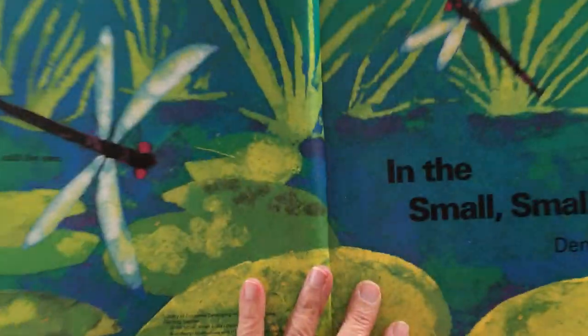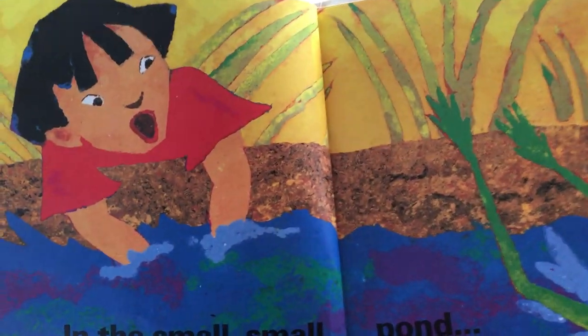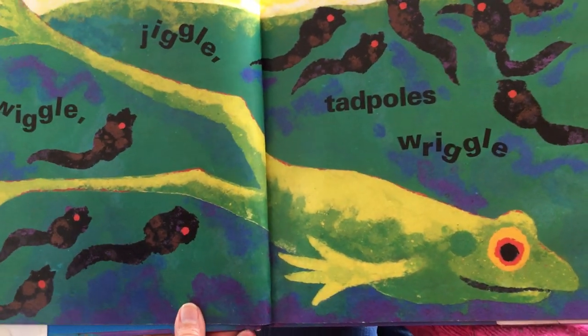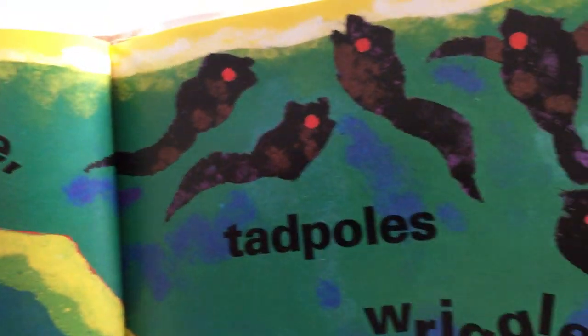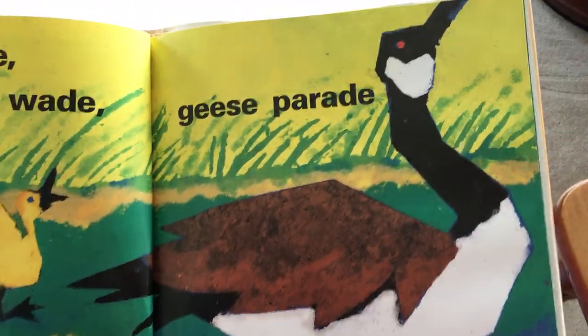In the Small Small Pond, see some dragonflies. In the Small Small Pond, what do you think just jumped into the pond? A frog. Jiggle wiggle, tadpoles wriggle, waddle wade, geese parade.